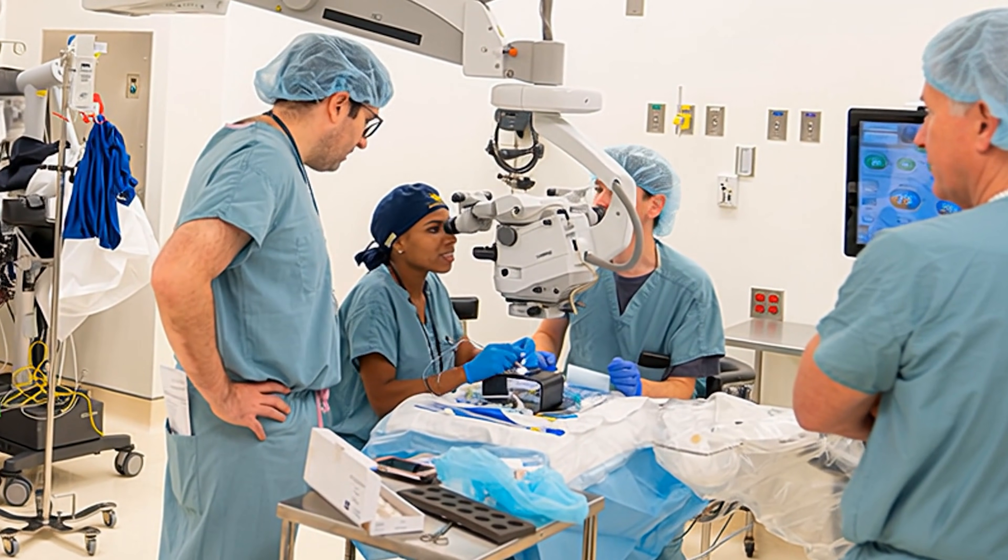So what could this realistically offer? One potential benefit is smoother, more controlled movements. The robot can filter out small hand tremors, make very consistent micro movements, and keep instruments steady during delicate steps. In theory, that could improve consistency, especially in routine cases or during training. Another potential benefit is standardization and education. A robotic platform can help less experienced surgeons follow a controlled surgical plan and give teaching hospitals a more stable environment to train future surgeons. Over time, that could raise the baseline level of cataract surgery in places that don't have many high-volume experts.